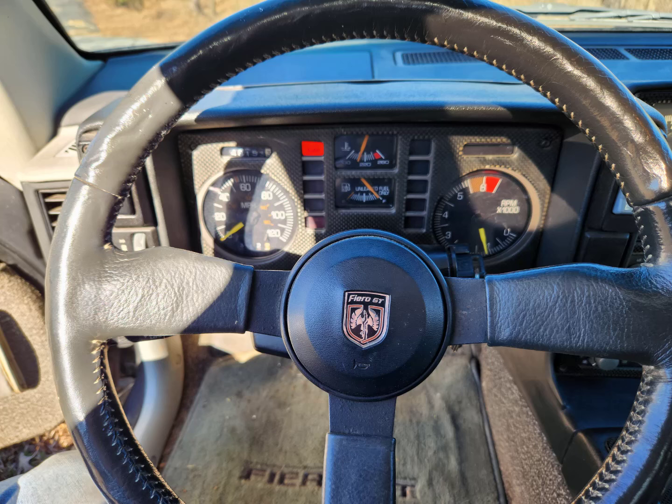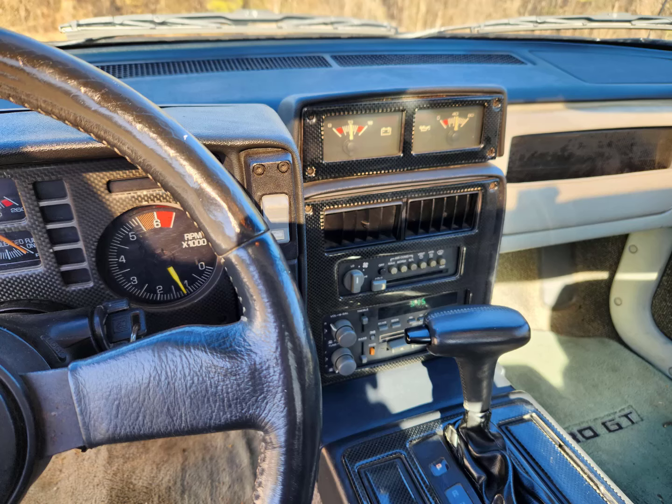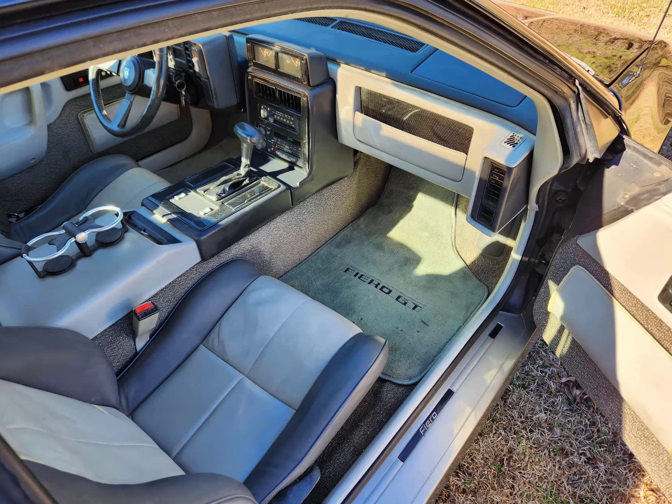A 120 mile-an-hour speedometer console was put in. Changed the odometer to read the same as it was before, and put in central gauges for the battery and oil pressure. Carbon fiber treatment on the dash, custom floor mats, and leather seats.